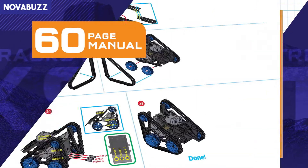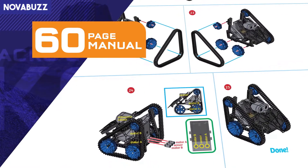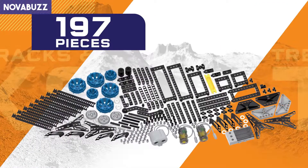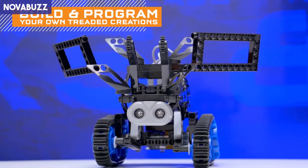A 60-page manual provides step-by-step building instructions and sample programs for your robots. And with 197 pieces, you can build and program your own treaded creations.